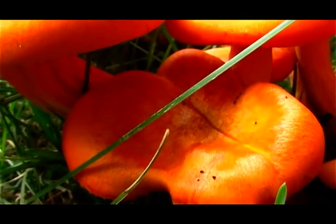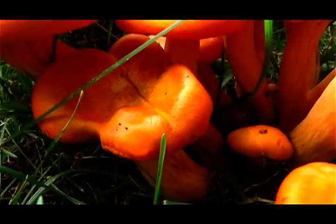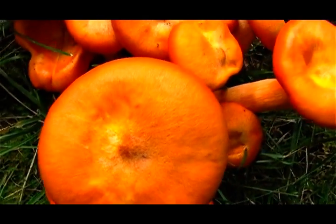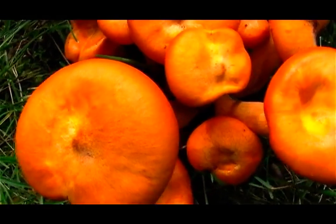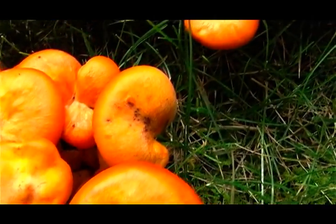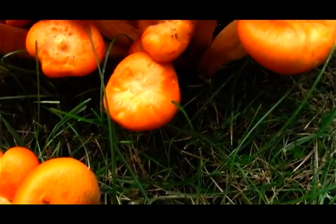Yet, do not let the beautiful orange color and the emission of the glowing light seduce you to its beauty. Jack-o'-lantern mushrooms are extremely poisonous and toxic to humans.